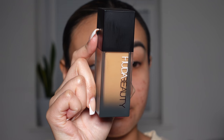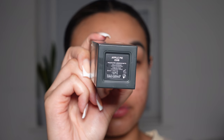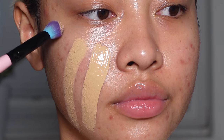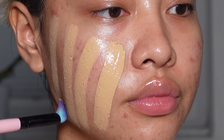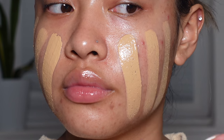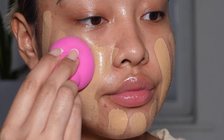For foundation, I am going to be going in with the Huda Beauty Faux Filter Luminous Matte Foundation in the shade Apple Pie. I like to apply it first with a brush so that it can be distributed evenly across my face. Then I like to go in with a damp beauty sponge to blend that all out.